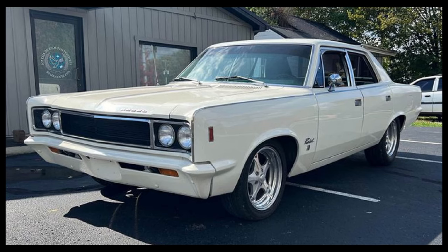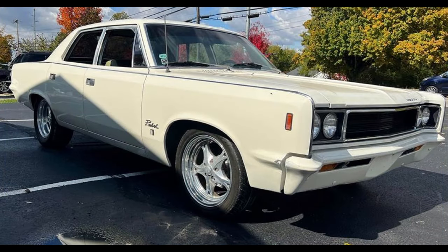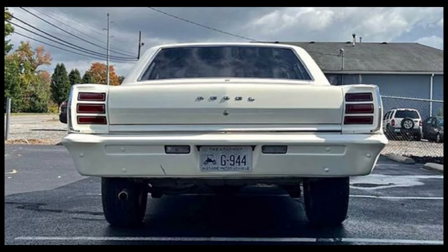We're going to start with the 1968 AMC Rebel 770, listed for $13,000 US in Shelbyville, Kentucky. It's been driven 85,225 miles and has an automatic transmission.